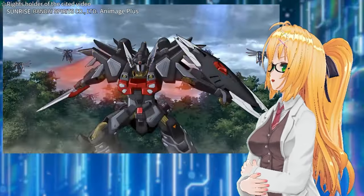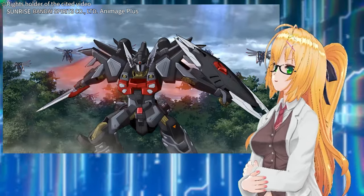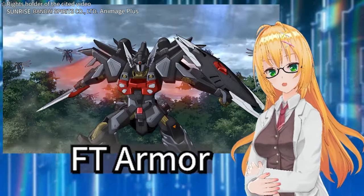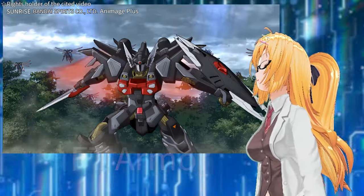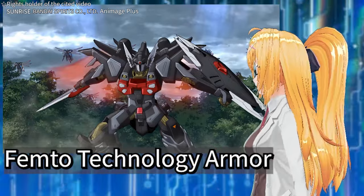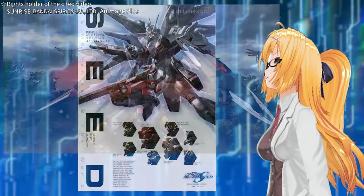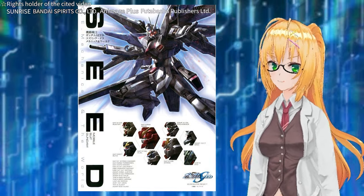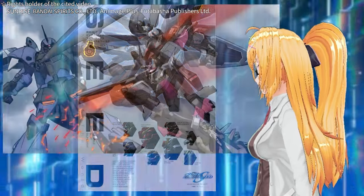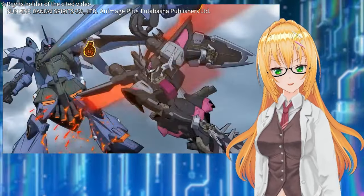First, regarding the equipment of the Black Knight Squad's Shiva, no detailed information has been released about the Femtole Tech Armor. However, the official English spelling was revealed to be Femtole Technology. For more detailed content, we may have to wait for the release of a daily collection similar to the Mechanic and World that was released in the past.